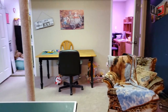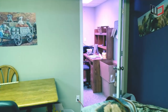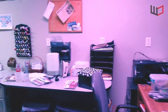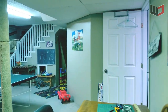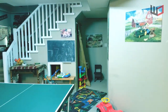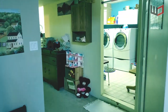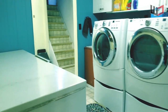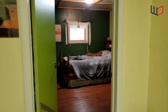Downstairs, we have a walkout basement with a large rec room, a hobby room, a bathroom, laundry, and two additional bedrooms.